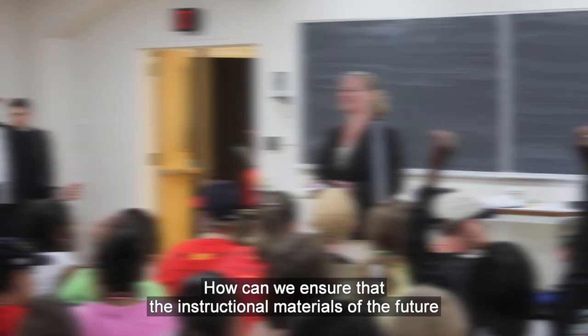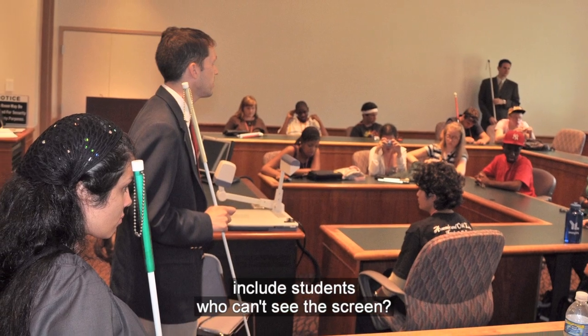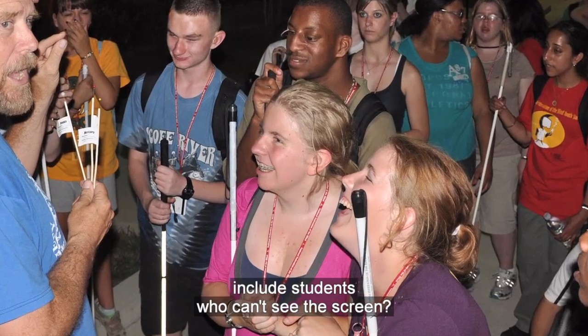Video is everywhere. It's used in games and entertainment, but it's increasingly important in training and education as well. With internet-based streamed video, movies and documentaries are shown in classrooms and assemblies, are regularly assigned as homework, and are even embedded in electronic textbooks. But what about blind students? How can we ensure that the instructional materials of the future include students who can't see the screen?